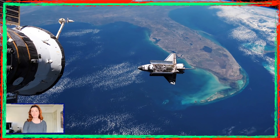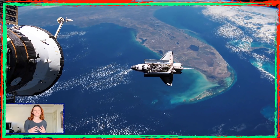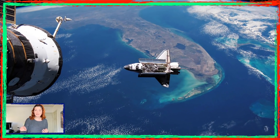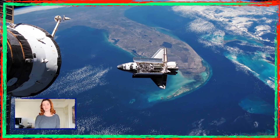Hey space lovers, it's Space Gal Andromeda here bringing you an amazing view of this space shuttle floating in space while approaching the ISS with its cargo. You can see Florida and its coastline clearly — how cool is that! It is such a beautiful view that I never get tired of.